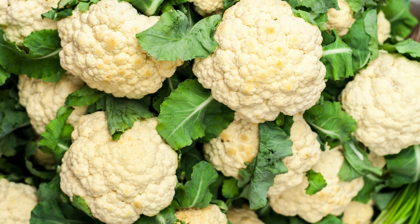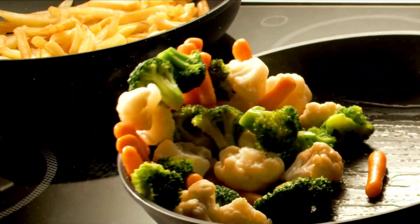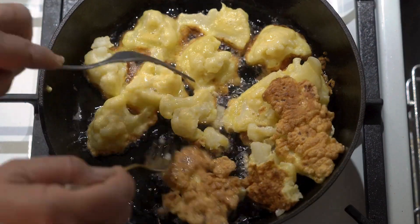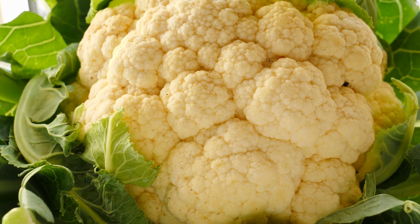Cauliflower — oh, this versatile veggie! This cruciferous wonder is not only low in potassium, but also packs a powerful nutritional punch. From vitamin C to fiber and antioxidants, cauliflower is here to support your kidneys and overall well-being. Get creative in the kitchen and enjoy it roasted, mashed, riced, or even as a pizza crust.